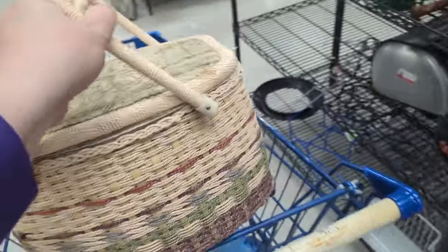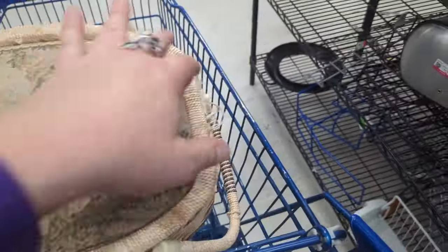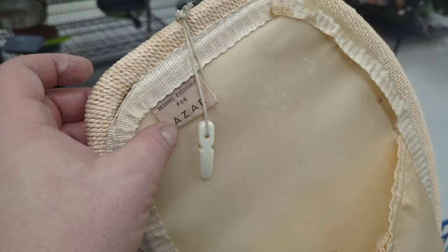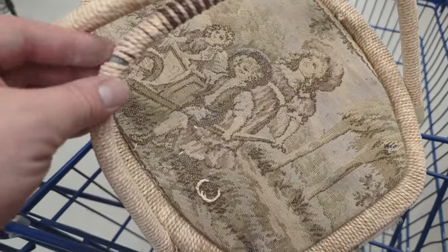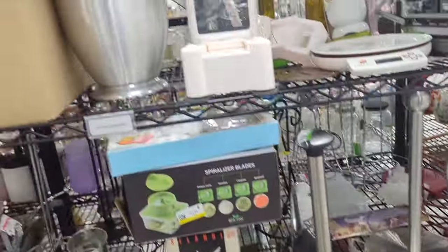I've been finding a lot of sewing baskets lately, kind of like this one. It's got a cute little tapestry pattern on the front. It's designed exclusively for Azar. The inside's pretty decent — a little dirty but not in bad shape. It has little feet, but the stitching is kind of coming off on the handle. There's no price on it, and I just got schmutz all over me. We'll go ahead and leave that behind.